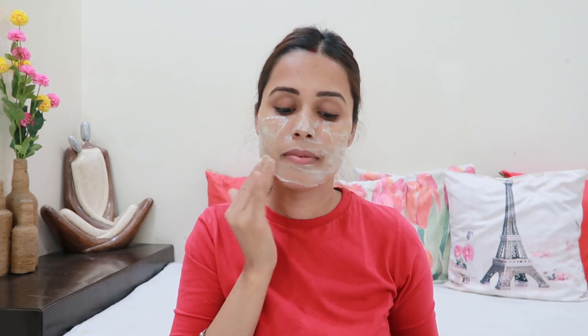So our pack is ready. Now I will apply this to my skin. I haven't done anything to my skin beforehand. I am going to let it dry for 10-15 minutes.